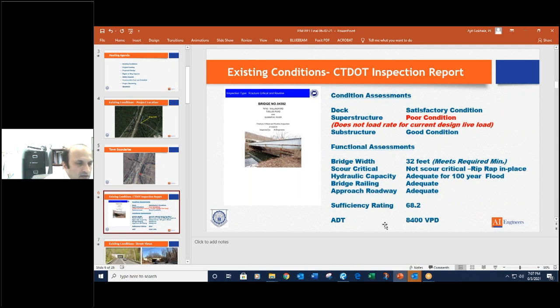The average daily traffic on this bridge is 8,400 vehicles per day, and it is predicted to go up to about 12,000, which is a decent amount of volume for this type of road. Right now we are dealing with about 8,400 to 9,000 vehicles per day.